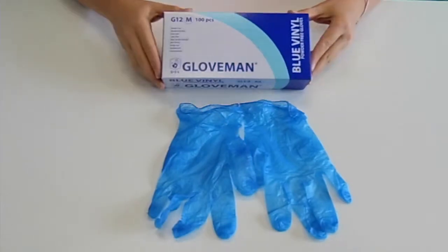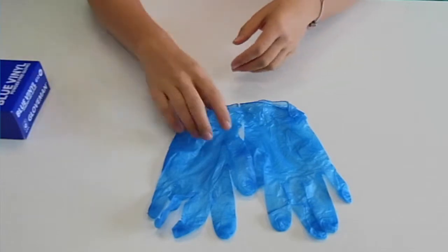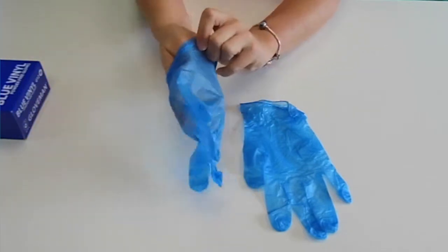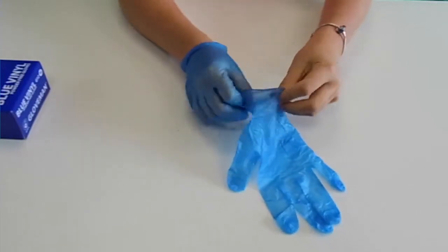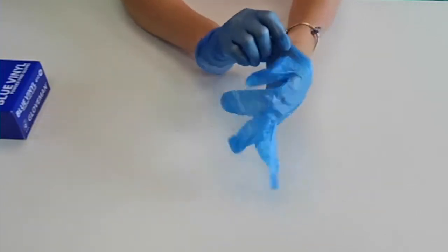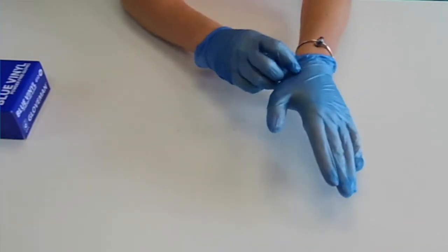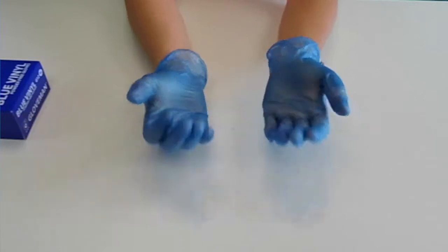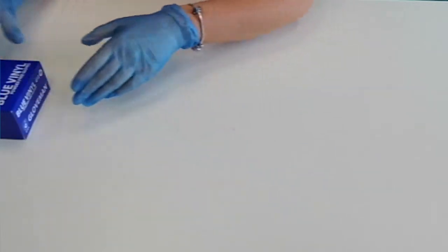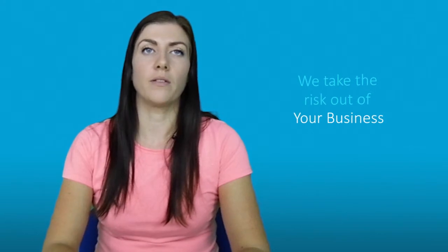As well as being food safe, our Gloveman blue vinyl powder free gloves are classed as a type 1 medical device conforming to EN 455 parts 1, 2, 3 and 4. They are non-sterile and single use only. They are also certified to EN 388 and EN 374, and they are tested to AQL 1.5 for leakage, and therefore offer protection against waste liquids and blood.